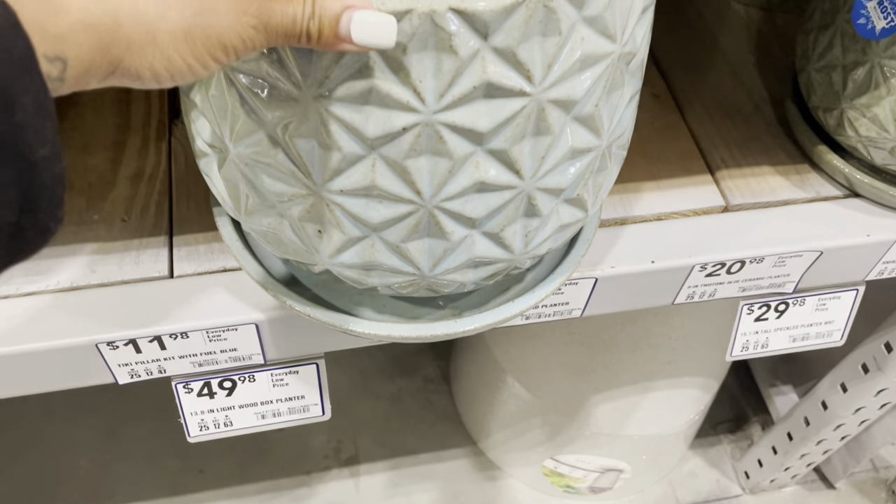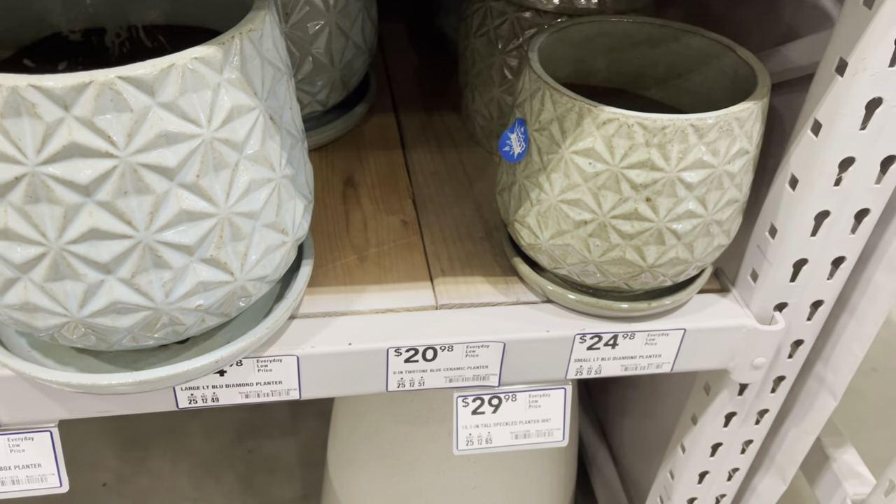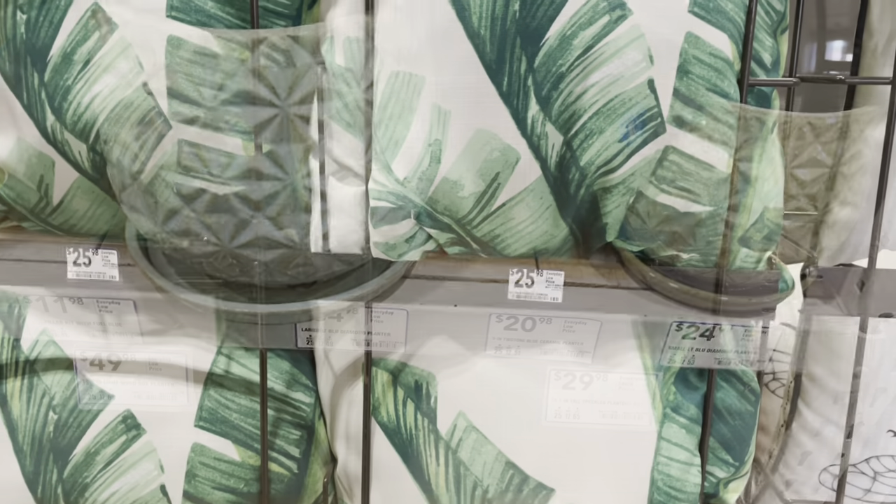Here are some other pots with a diamond cut. I thought the color scheme was pretty — one is more of a blue and one more of an olive color. They were very pretty.